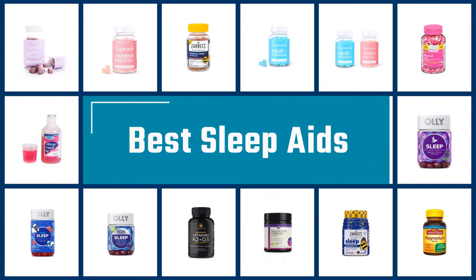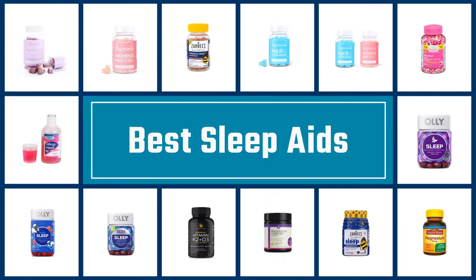If you are looking for the best sleep aids, here is a collection you have got to see. Let's get started.